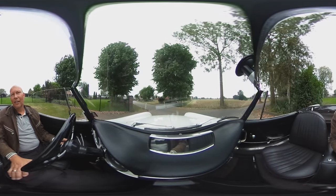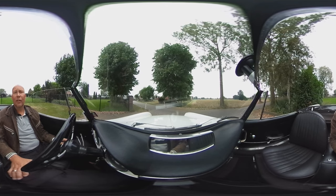Hi, I'm Mark of Classic Car Garage in Holland, and today we are going to test drive a beautiful Fiat 1500 convertible.